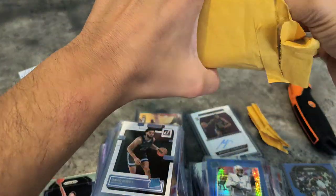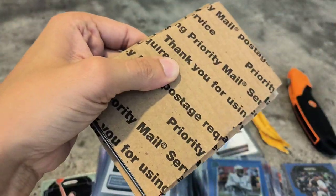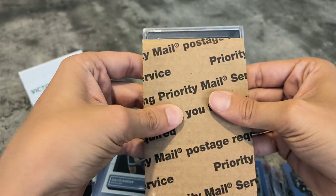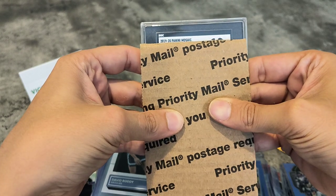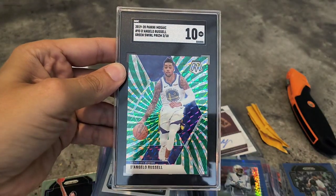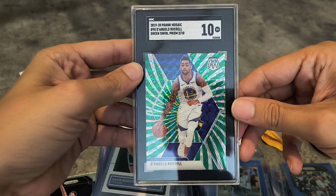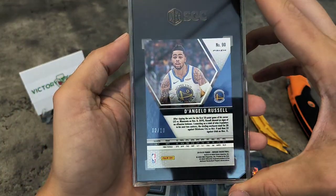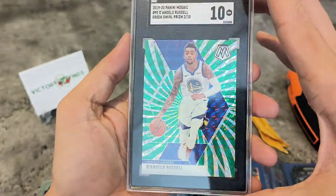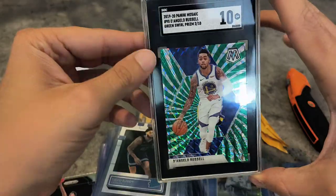Yeah, it is a slabbed card — be careful about it, not to crack anything. Let's see who is here. 2020 Panini Mosaic — it's a 10! D'Angelo Russell, wow! Beautiful green swirl Prism, two out of 10! Wow, pretty, pretty nice. It's two out of 10 green Mosaic of D'Angelo Russell, graded 10. Very, very beautiful card — two out of 10 for D'Lo. Great, great.